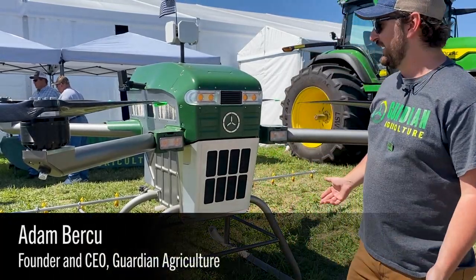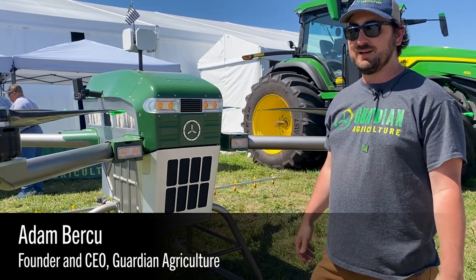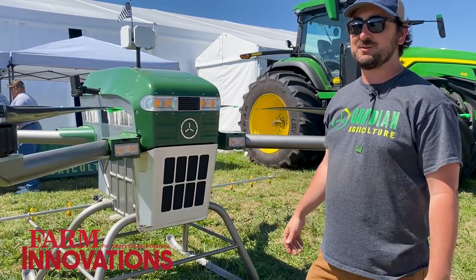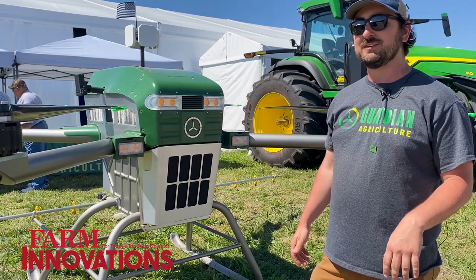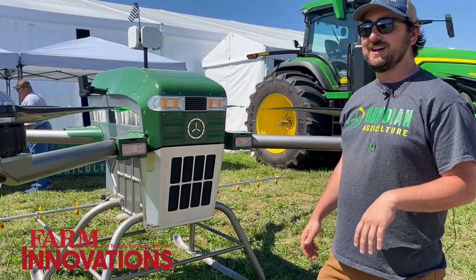Today we have on display our SC-1, which is the only US-designed, engineered, and manufactured piece of unmanned application equipment. It has a payload of 20 gallons and can cover around 40 acres an hour running all day long. It's an all-electric machine and all autonomously guided.